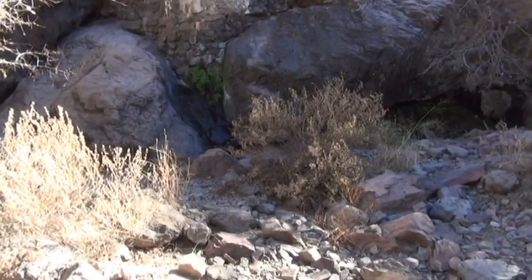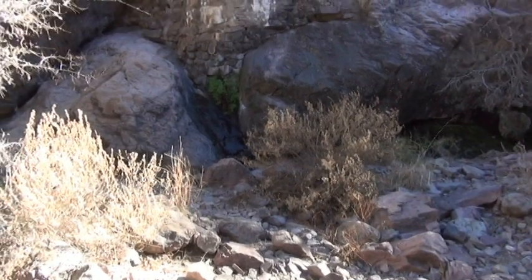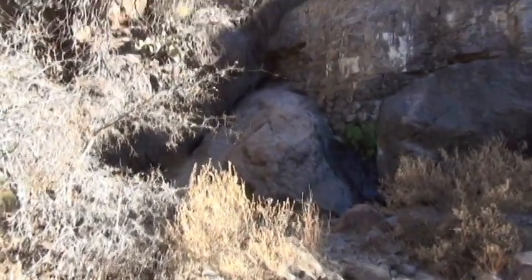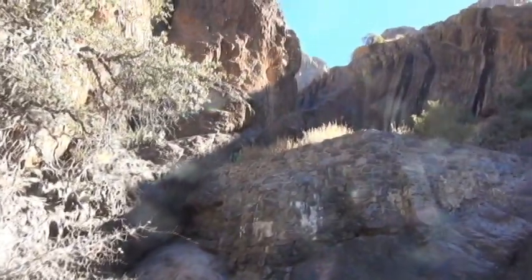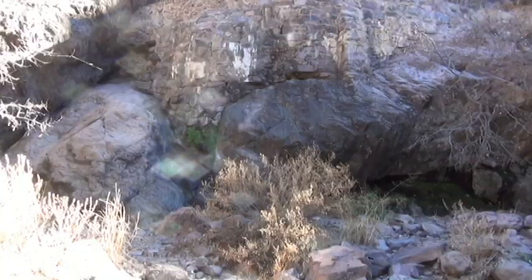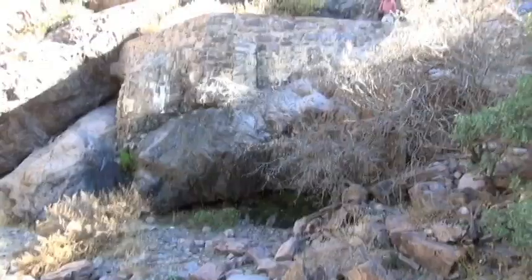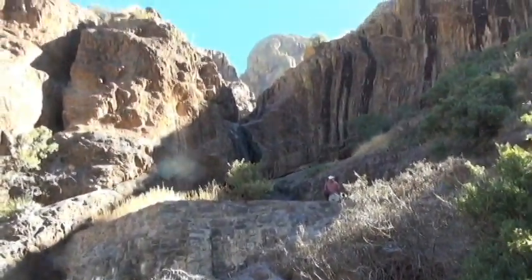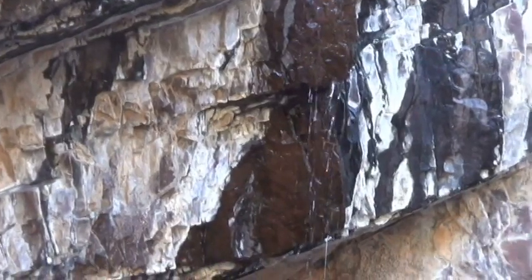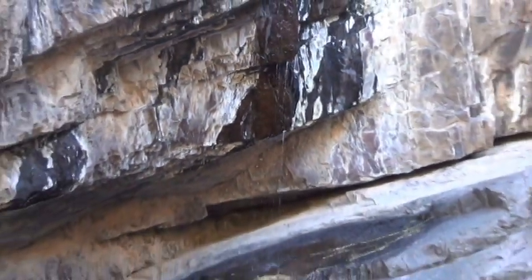Well, this is the Dripping Springs. And if you listen real hard, you can barely hear some water dripping. Somebody just told me this is the dry season — December. I've seen pictures of Dripping Springs where it was just like a big waterfall, and here it's like nothing. So I've got to say I'm disappointed. They built this rock structure on top of it. A little further up there is some dripping springs, so I guess we're qualified.